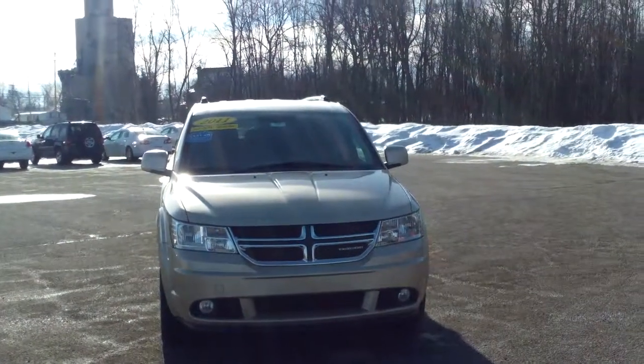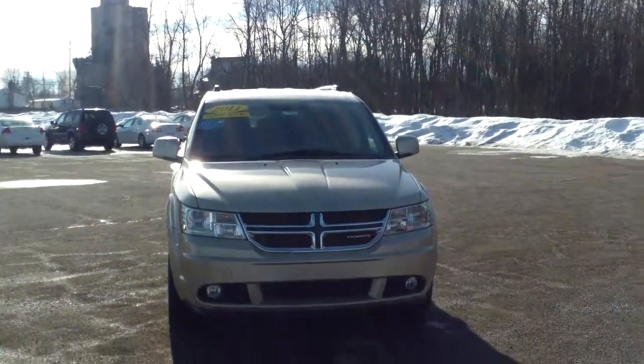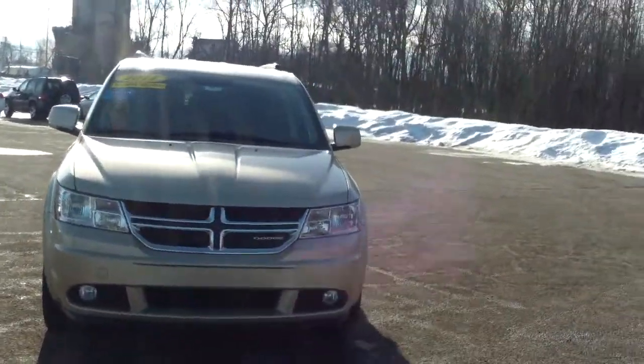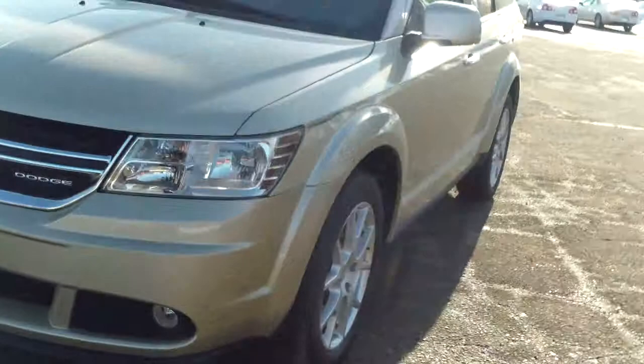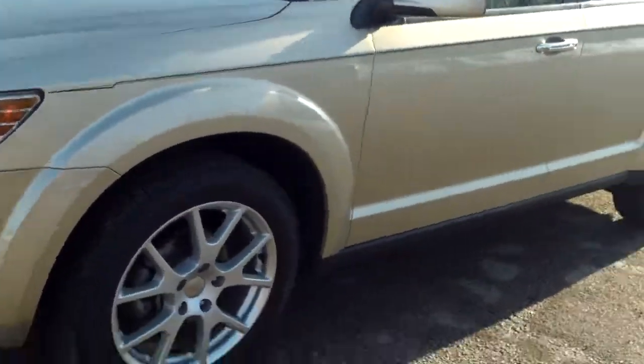Hi Sean. Norm from Schaefer Chevrolet here with our 2011 Dodge Journey. Nice vehicle, top to bottom. Got the fog lights up front. Let me go over it with you.